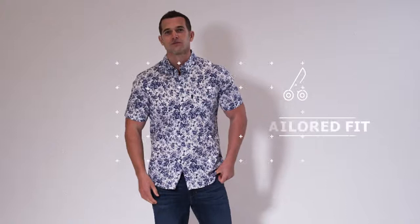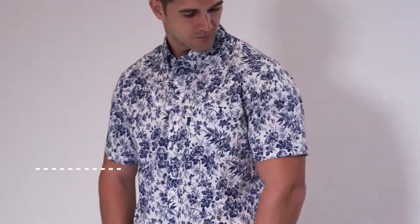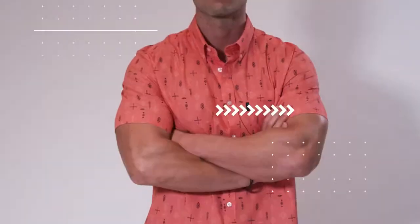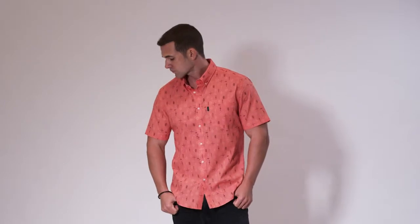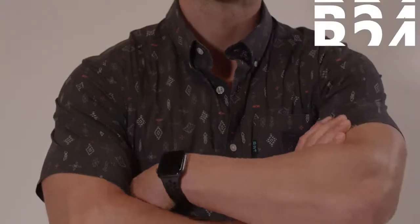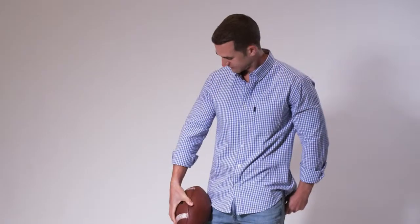Every shirt is tapered with a narrower waist and more room to the shoulders and in the chest. An ergonomic seam design enhances movement through the arm and chest and prevents against untucking. Long enough to tuck in while maintaining the athletic silhouette, and short enough to look natural and casual when left out.